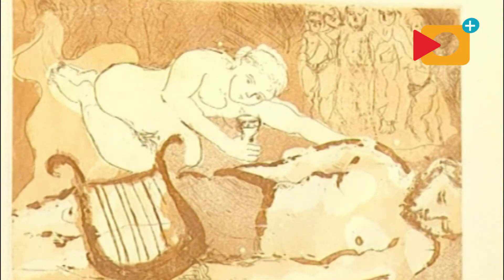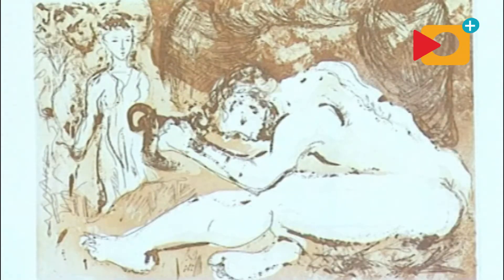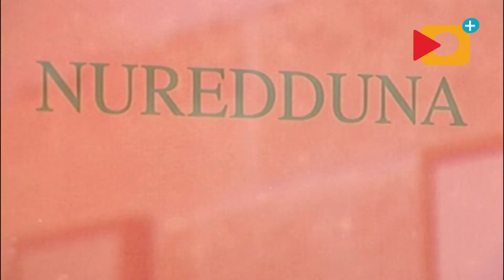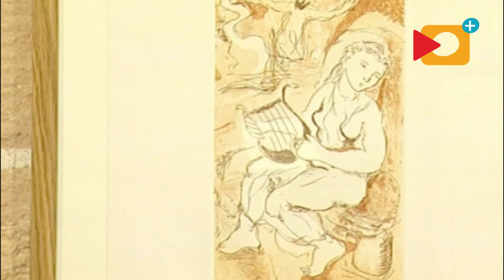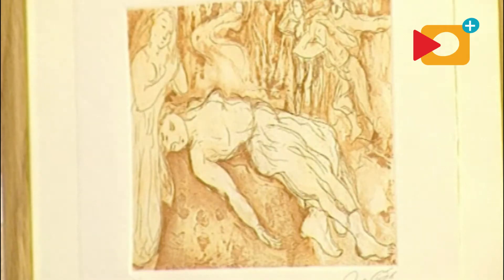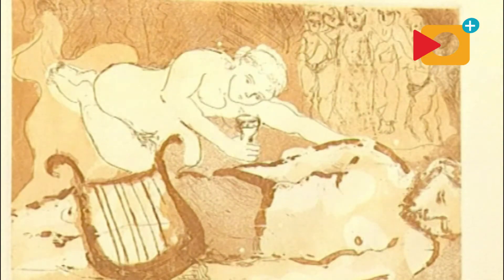La leyenda de Nuret Duna, creada por Costa y Llobera: podemos ver a Melesigeni con Nuret Duna. Melesigeni tocaba la lira y los honderos lo llevaron a las cuevas de Artá para ser sacrificado. Nuret Duna, vidente de la tribu de los honderos, se enamoró de él y por la noche lo sacó de las cuevas y pudo huir. Al darse cuenta la tribu de que Nuret Duna les había traicionado, la pusieron en el área de sacrificios a ella.